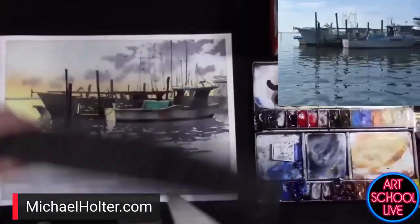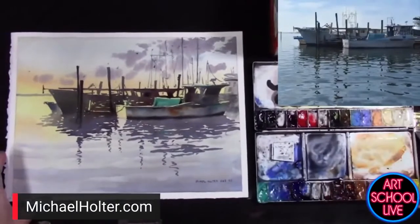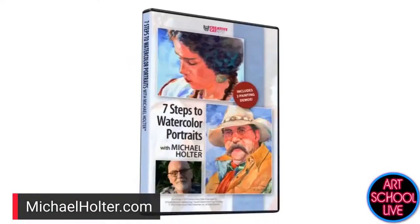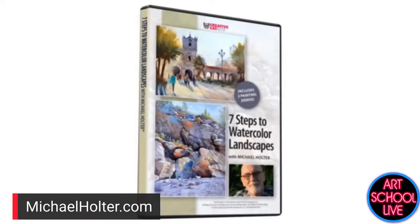We're getting down to the final seconds — it's beautiful. Thumbs up and applause for Michael Holter! Thank you, thank you — that's a beautiful piece. You can find Michael at michaelholter.com. He has two fabulous videos: Seven Steps to Watercolor Portraits and Seven Steps to Watercolor Landscapes, both available at lilartvideo.com. Just search Michael Holter, or creativecatalyst.com.